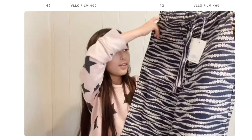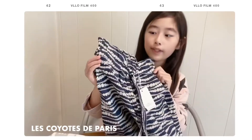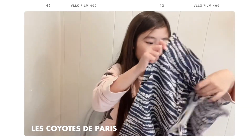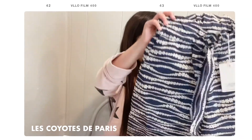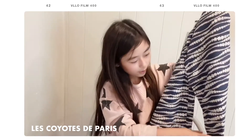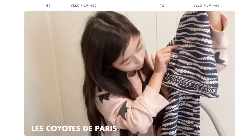Next we have Les Coyotes pants. They're very beach-styled and comfortable, with a white flower pattern on them, which is really nice. It looks really comfortable and I can't wait to wear it. At the very bottom you can see the Les Coyotes logo too, right at the bottom.